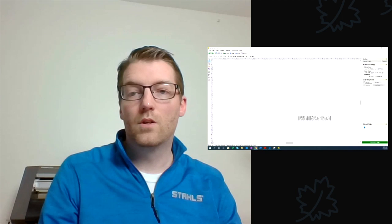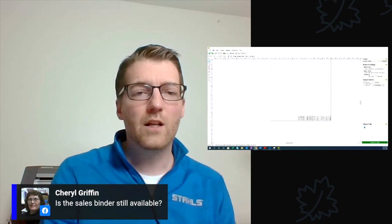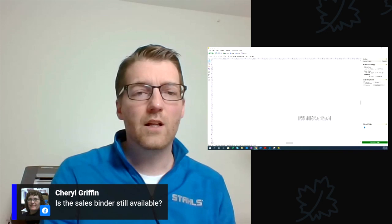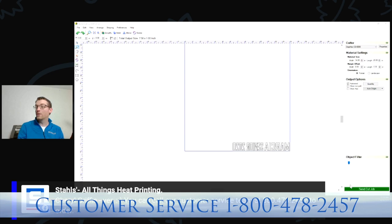Cheryl asked: is the sales binder still available? Yes — it's $75, call our customer service line at 1-800-478-2457 to order. I'm good on questions. Let me bring the software back up and send my cut job. I've set up my vinyl cutter in advance with Fashion Film, so I'll click the Send Cut Job button. Let's go to full camera view so you can see it cutting.